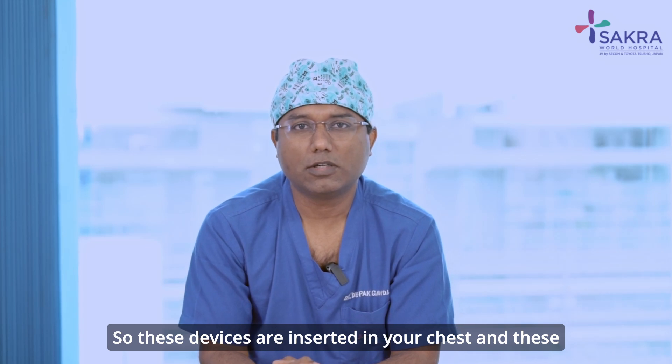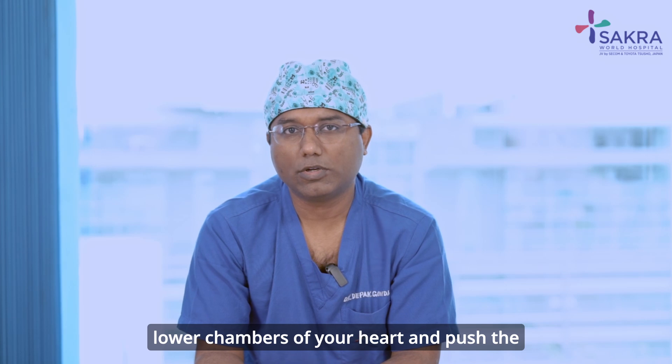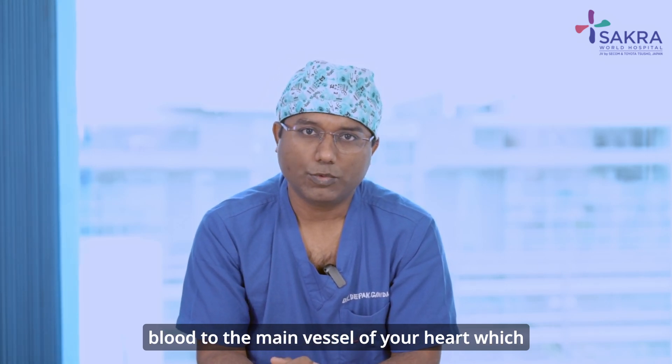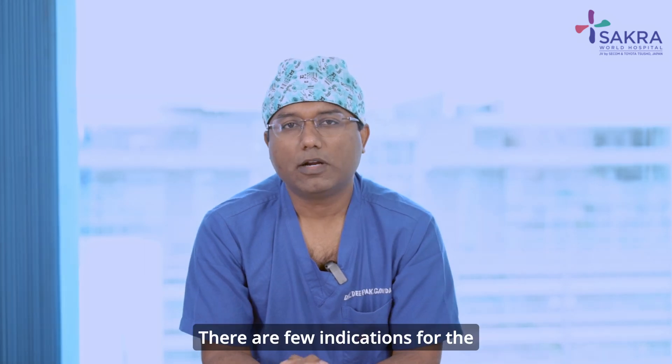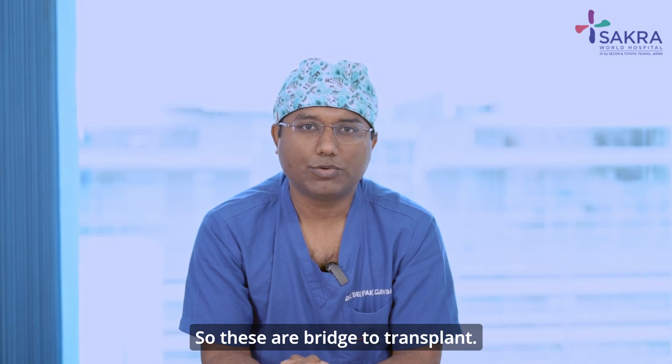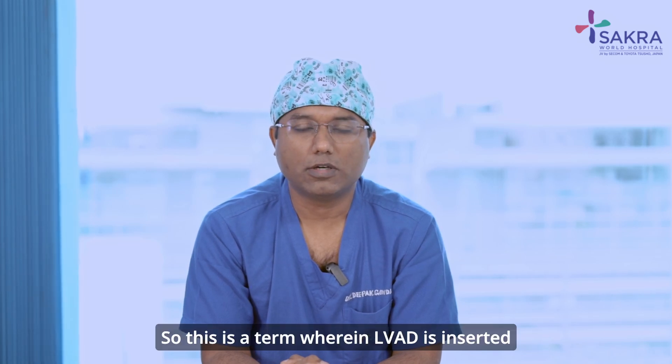These devices are inserted in your chest. They suck the blood from the lower chambers of your heart and push the blood to the main vessel of your heart, which supplies the entire body. There are a few indications for left ventricular assist devices, the first being bridge to transplant.